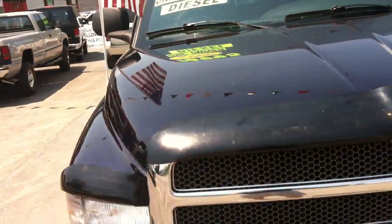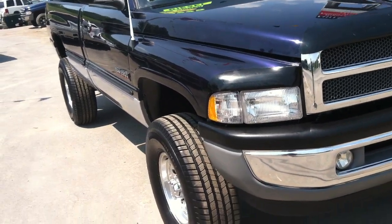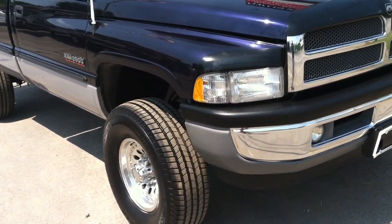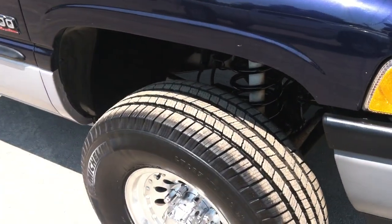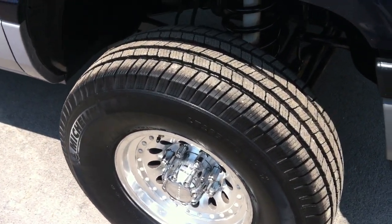This truck has fog lights, leather seats, power seats, and a wood grain package — we'll get into all of that. It's also got four brand new Michelin tires, 285/75/16 — that's about a thousand dollars worth of rubber that I just put on.